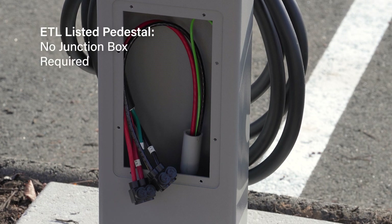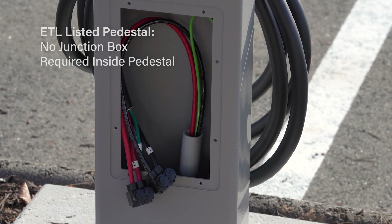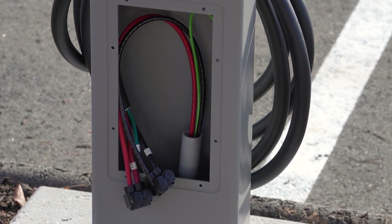The single and dual-sided pedestals are designed to eliminate the need to use a junction box, as each pedestal is listed to UL standards that allow for terminations to be made directly within.